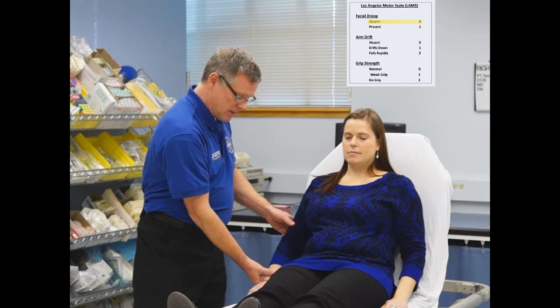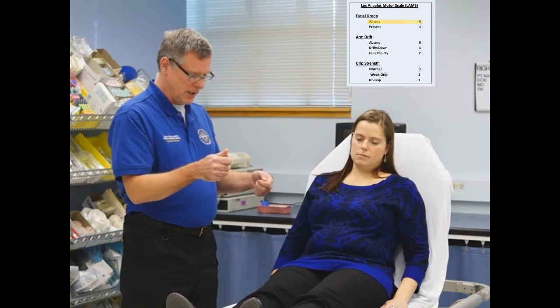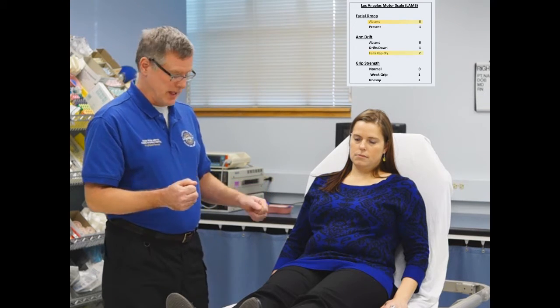After counting to 10 with the first arm — perfect, you can put that arm down. Now holding the second arm up for 10 seconds — after counting to 2, the arm dropped very quickly. She'll score 2 points for that.